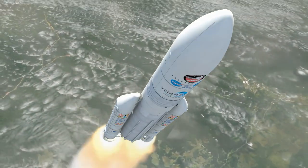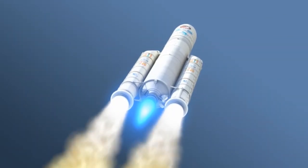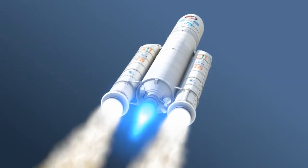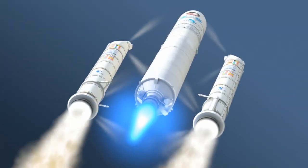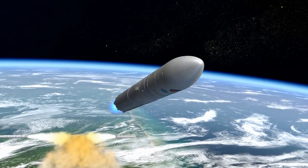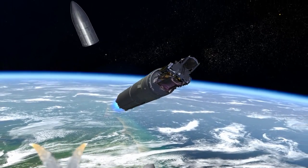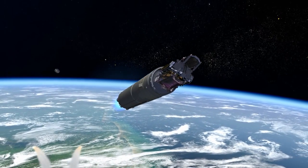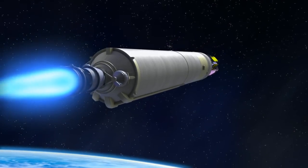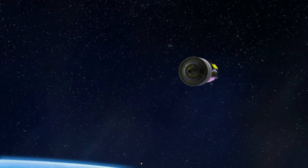The Webb spacecraft ascends nearly vertically through the heavy lower atmosphere of Earth. As the rocket reaches maximum acceleration, the spent solid rocket motors are jettisoned safely into the Atlantic Ocean. Reaching the upper atmosphere where protection is no longer needed, the payload fairing is jettisoned and falls away. Accelerating through the atmosphere, the Ariane 5 rocket's first stage expends its fuel and shuts down. The empty first stage then separates from the upper stage.